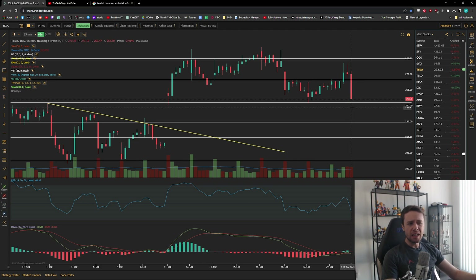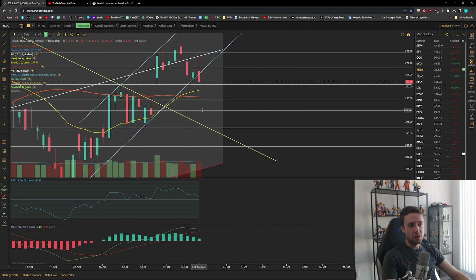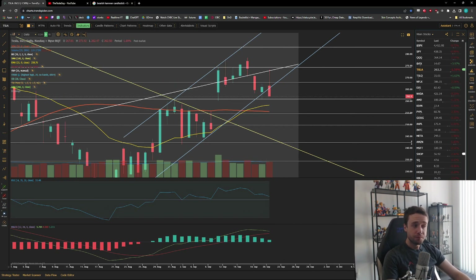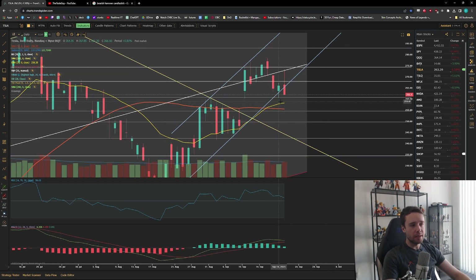A breakdown below $260 is where I think we finally come down to my first main price target, where things start getting interesting again — around the mid-250s, where the 21 EMA and the 50-day moving average are sitting. It's not that much farther below us. What I'm most expecting, assuming we come down to those levels around $255 give or take, is sideways action. There's obviously a chance Tesla just completely bleeds down and gets a lot more bearish, but I really wouldn't be surprised if at the very least we get sideways action and just do a whole lot of nothing for a while.